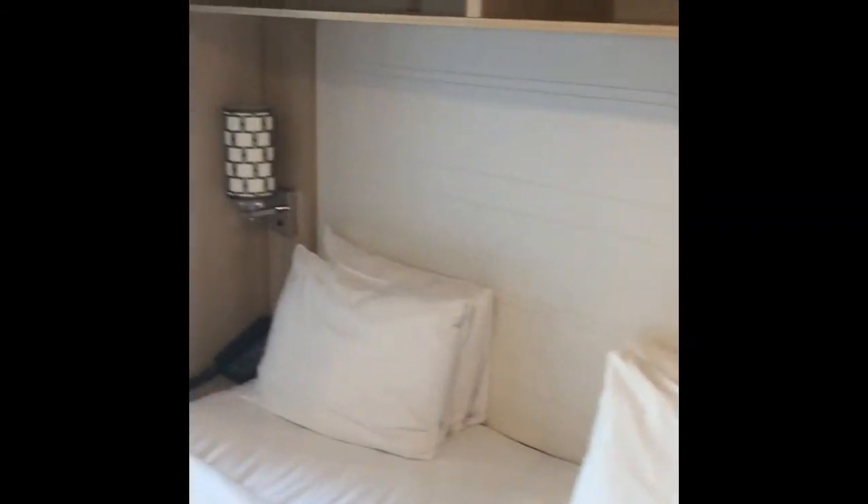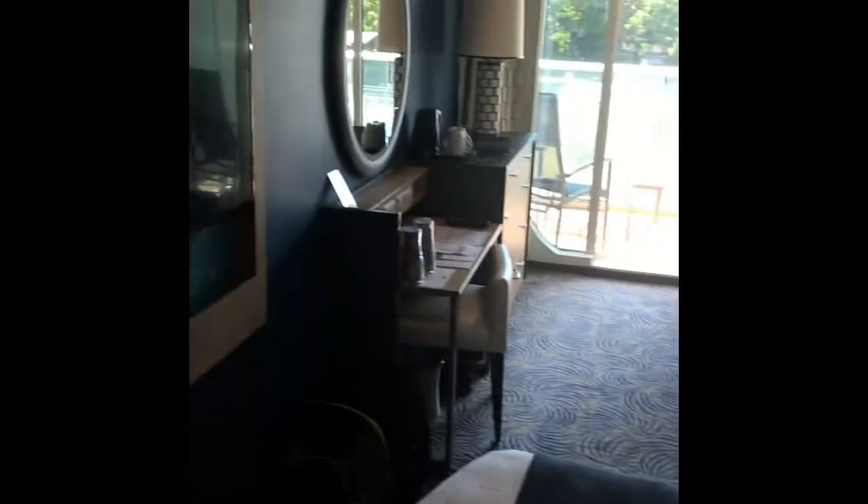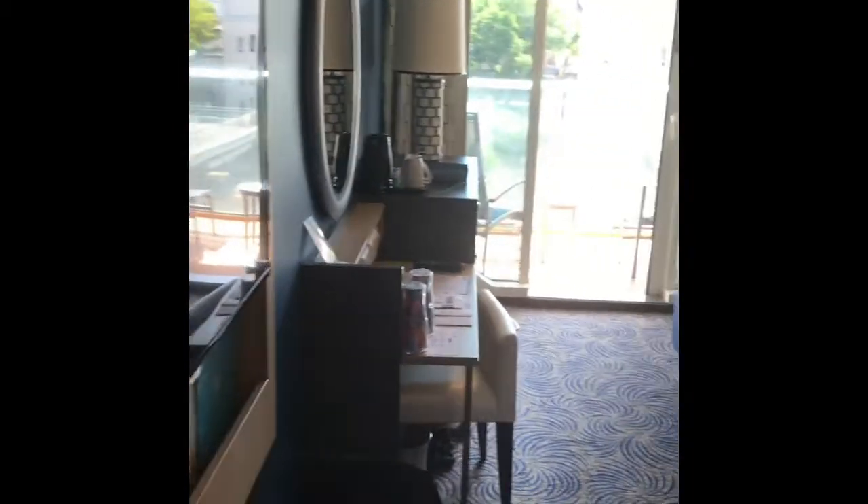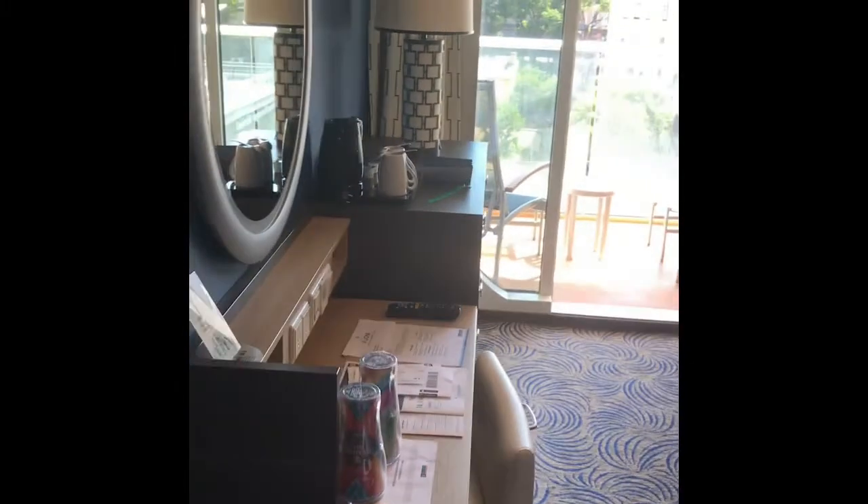Coming out, this is the first wardrobe — it has ample hanging space, it's a really big wardrobe. And then there are two overhead storage units. We also have a big television and a little desk unit.